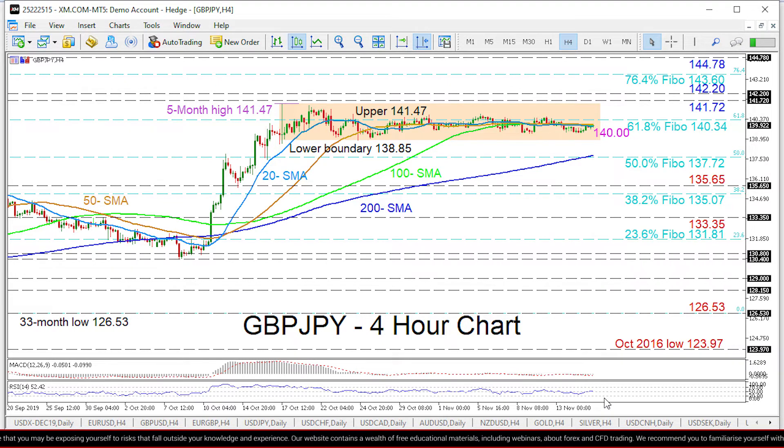Also worth mentioning is the 200 period SMA, which continues its ascent — something to keep in mind. To the downside, the lower boundary of the range at 138.85 may come first, ahead of a more durable obstacle at the 137.72 level, which is the 50% Fibonacci retracement of the down leg from 148.86 to 126.53, and where the 200 period SMA lies.